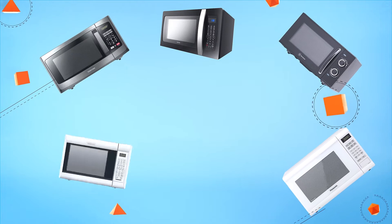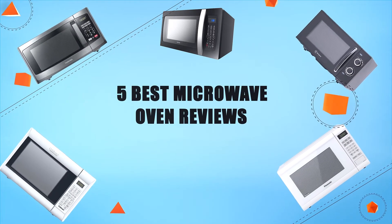Hello everyone, welcome to Review Infinite, the best product review channel on YouTube. Today we're here again with another list of five best products on the market. These reviews are based on thousands of customer reviews and positive ratings. All the products are available on Amazon and we've listed their Amazon links in the description — check them out for their best prices and to find which one is best suited to your needs. Here are the five best microwave oven reviews.